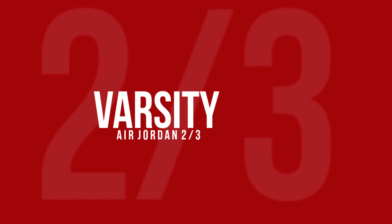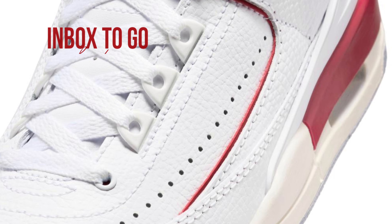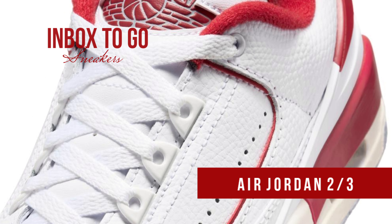Air Jordan two-thirds varsity red 2024 release information. The Air Jordan two-thirds, a hybrid of the venerable Air Jordan 3 sole with the renowned Air Jordan 2 top, was first seen by sneakerheads in April.